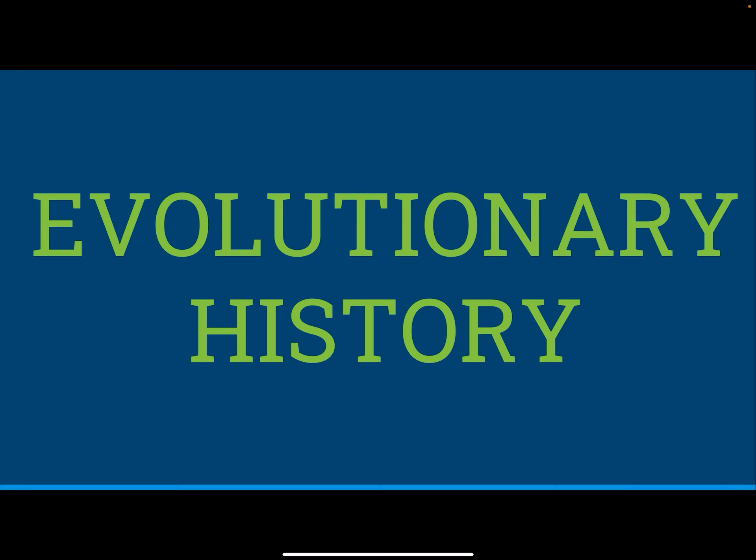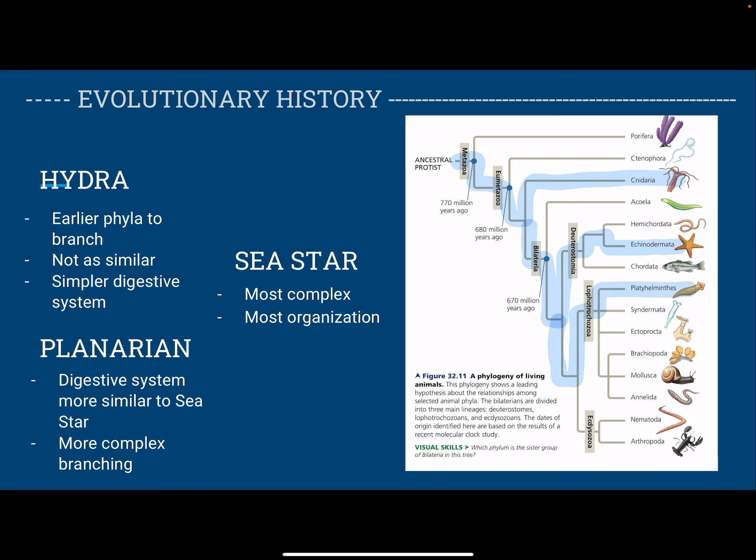Now about the evolutionary history. Hydras are part of Cnidaria, and they're the earliest phyla to branch out of this group. They're not as similar to the sea star and planarian, and their digestive system is a lot simpler because they only have the gastrovascular cavity. Planarians, part of Platyhelminthes, have a digestive system that is a lot more similar to the sea stars, and they have the complex branching of their intestines in their bodies. And then the sea star — these are the Echinodermata — and they are the most complex and have the most organization.